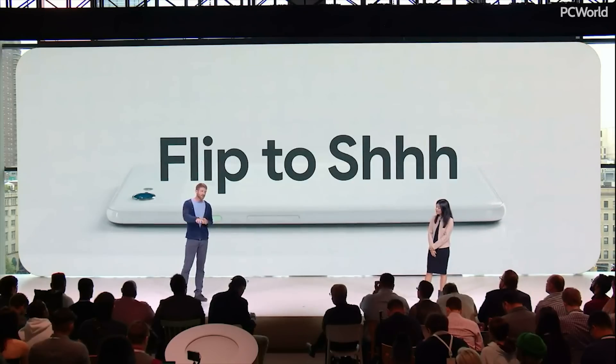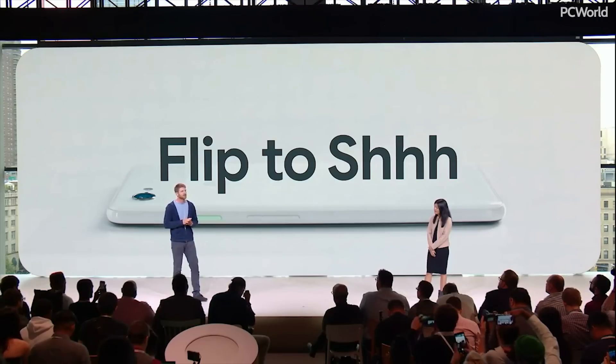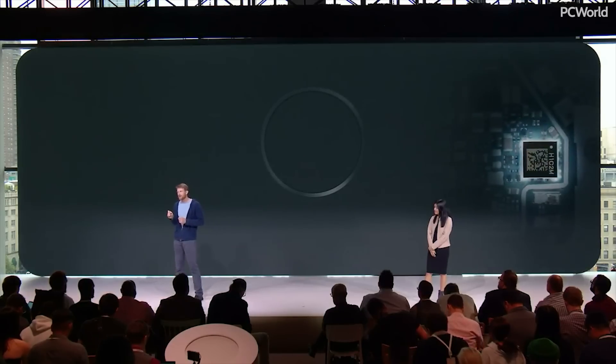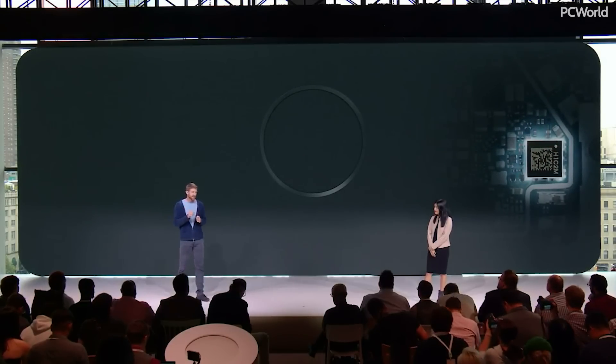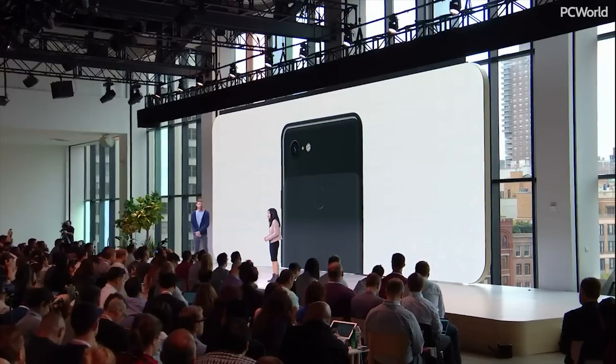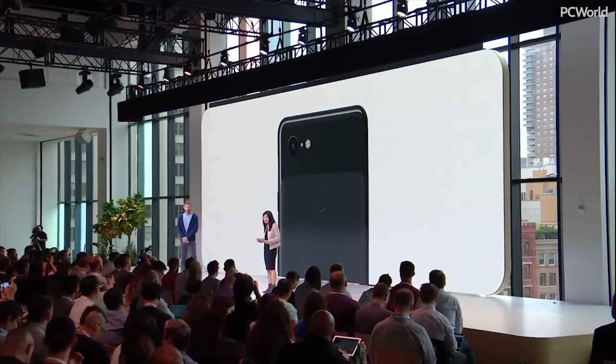Sometimes you just want to disconnect entirely. Just turn your phone upside down on the table, and your Pixel will take the hint and mute sounds and notifications. Pixel 3 includes our new Titan security chip with on-device protection for login credentials, disk encryption, app data, and the integrity of the operating system.